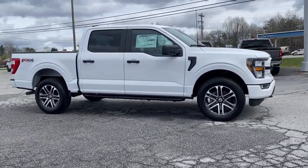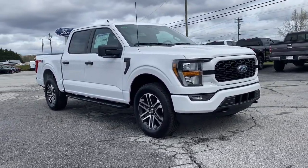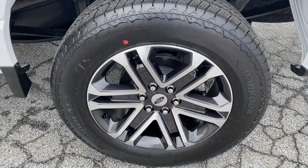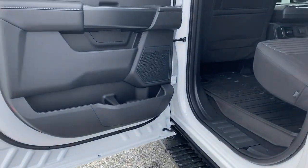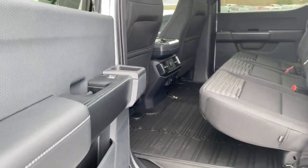Lane departure warning, keyless entry, V6 cylinder engine, heated mirrors, remote engine start, lane keeping assist, four-wheel drive, backup camera, steering wheel audio controls, Wi-Fi hotspot.